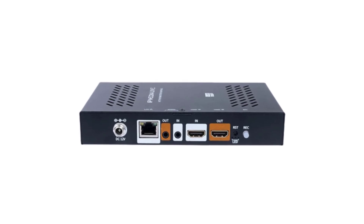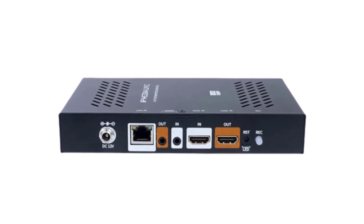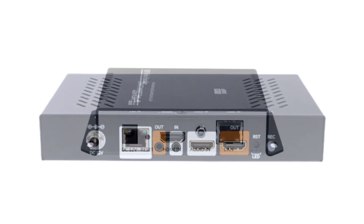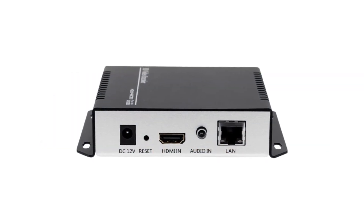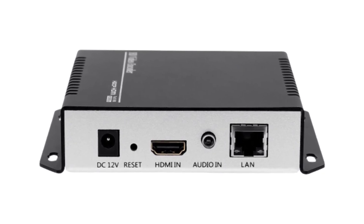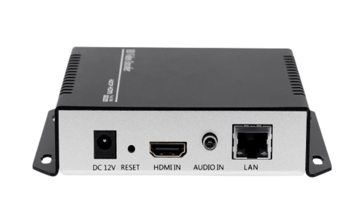Whether you're a professional broadcaster or a beginner looking to engage with your audience, these encoders offer the reliability, features, and performance necessary to make your live streams a success. Join us as we explore the cream of the crop in the world of video live streaming encoders, helping you make an informed choice for your streaming needs.